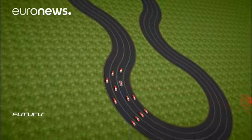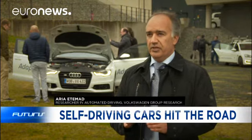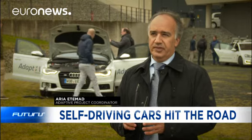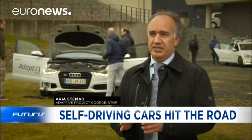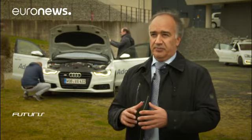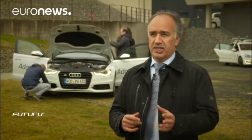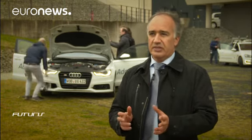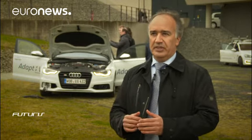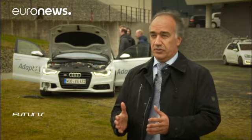For the urban scenario you cannot rely on the vehicle and its sensors only — you have to be connected to your environment. In future, there may be many sensors at an intersection, such as laser scanners, understanding what is ongoing at that intersection: how many people are crossing, pedestrians for example. This information then has to be shared with the vehicle, so the vehicle is seeing more than its own sensors alone can provide.